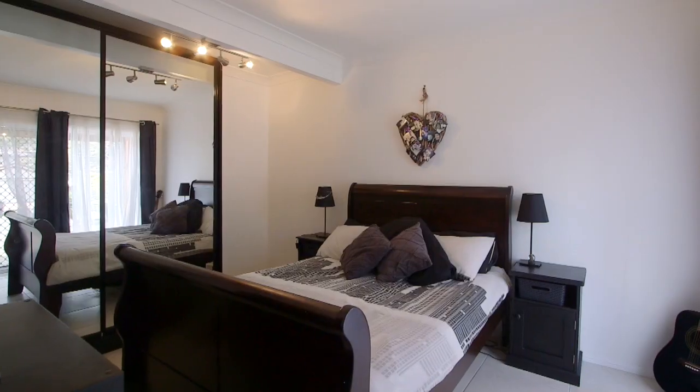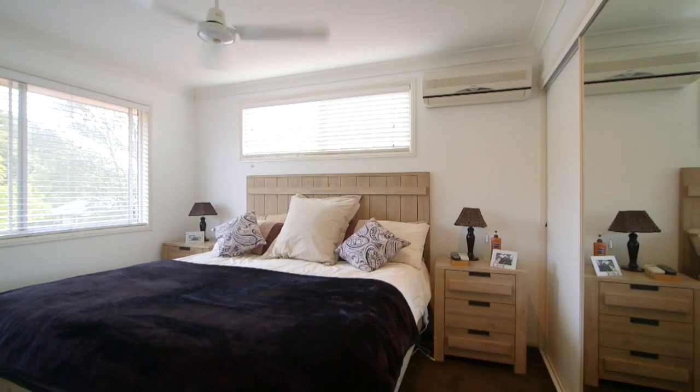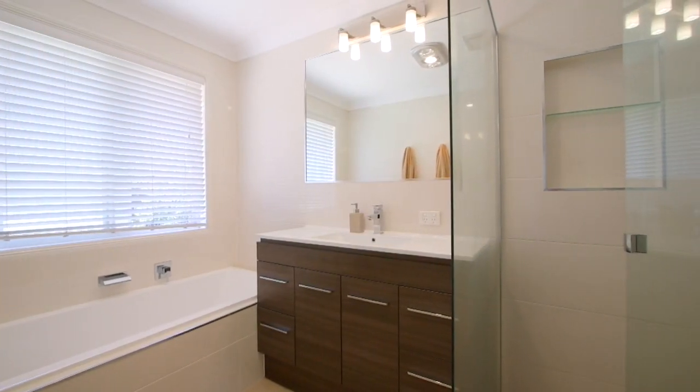We've got four bedrooms located upstairs, master with an ensuite as well. All the bathrooms have been recently renovated. Downstairs you've got a separate bedroom that's actually got its own external access.